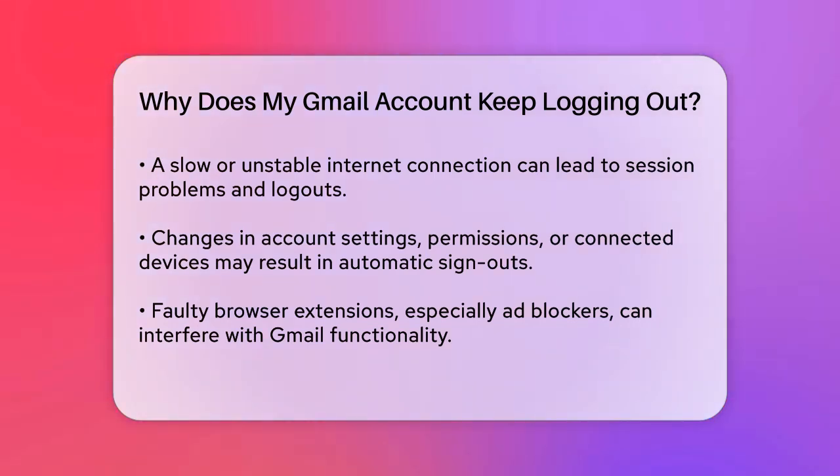Changes in your account settings, permissions, or connected devices can also result in automatic sign-outs. If there are synchronization difficulties, this could be the cause. Review your account settings and ensure everything is up to date.